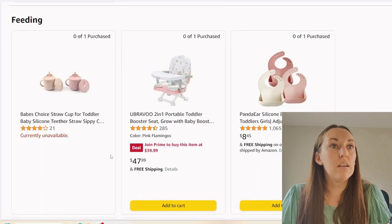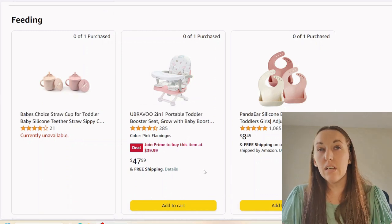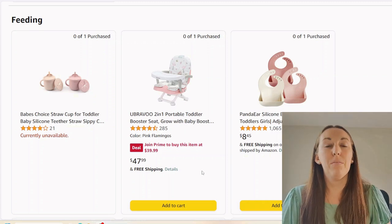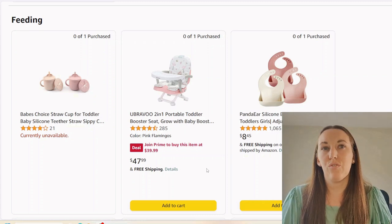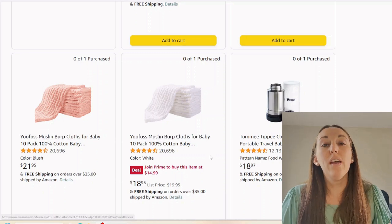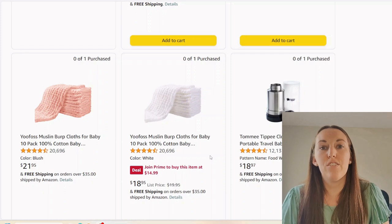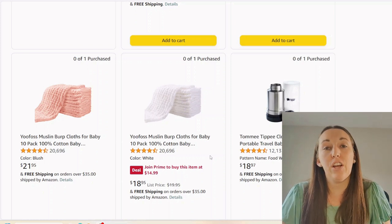Meal and feeding time things. We got some cups, a little booster seat. I don't love the style of this booster seat, but I prefer a booster seat over a high chair. I'll try to link one similar to ours. Silicone bibs — love them. Again though, maybe reconsider getting everything in pink. You might have a boy after this and you don't need to purchase all new items. Go gender neutral on a lot of stuff — that's what I very highly recommend.